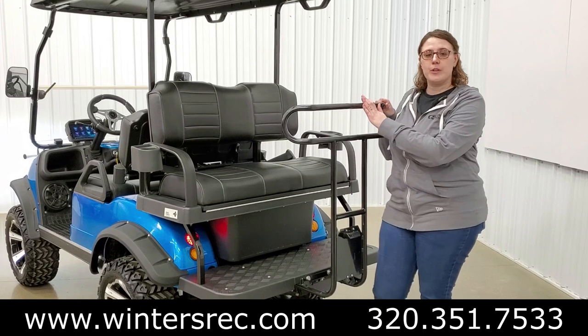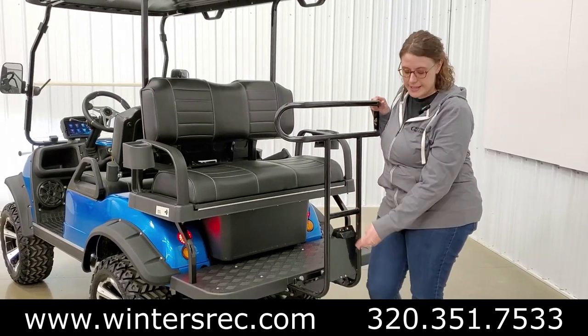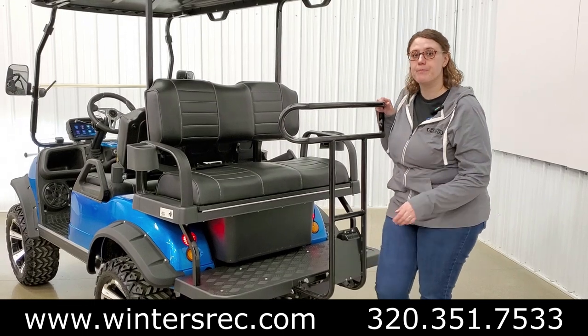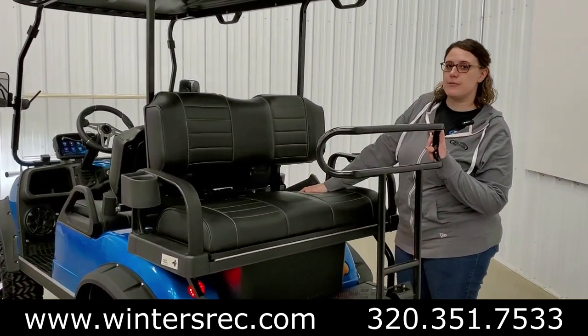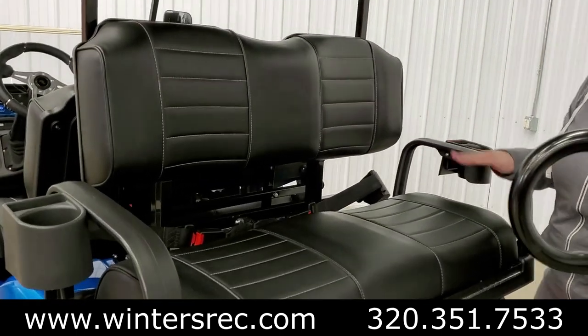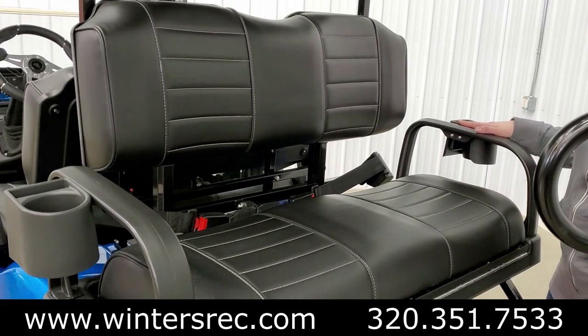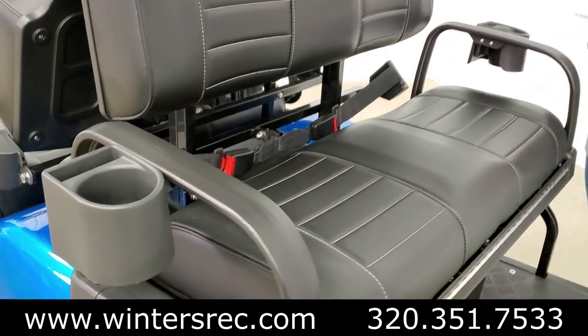Looking at the back of the cart, you have your rear stability grab bar, which comes with a license plate holder, light, and that reverse camera. If you take a peek at these rear seats, they look just like the front seats — the black luxury seats with gold accent stitching. You can't forget your rear armrests along with cup holders and a spot for your cell phone to keep it safe on your ride.